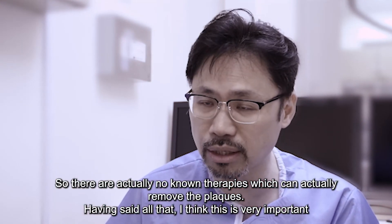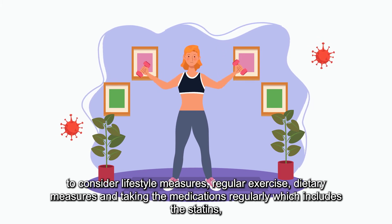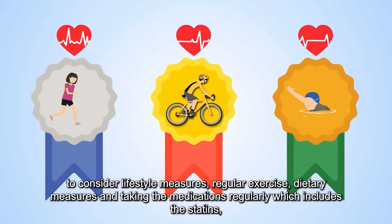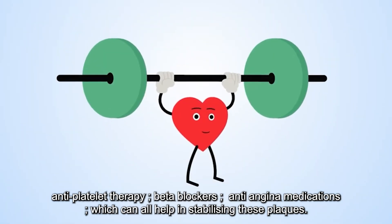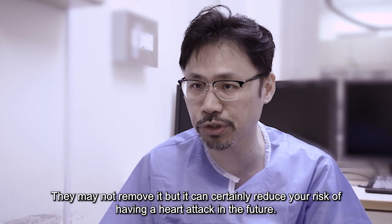Having said all that, it is very important to consider lifestyle measures — regular exercise, dietary measures — and taking your medications regularly, which includes your statins, your anti-platelet therapies, your beta blockers, and your anti-anginal medications, which can all help in stabilizing these plaques. They may not remove them, but they can certainly reduce your risk of having a heart attack in the future.